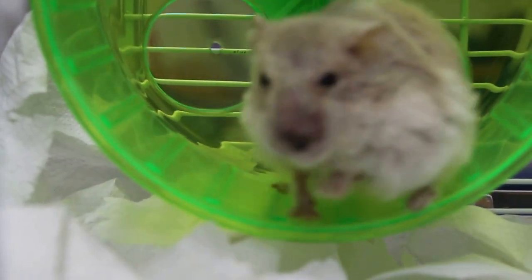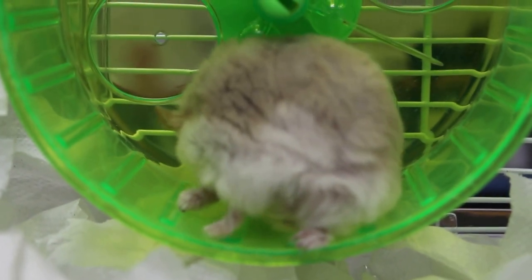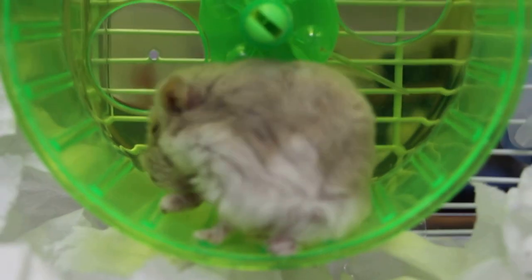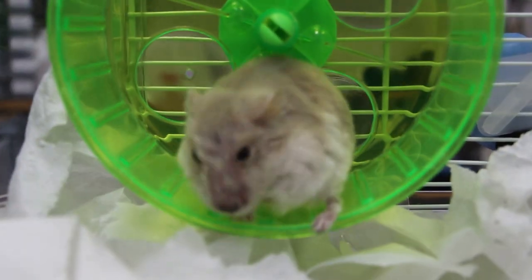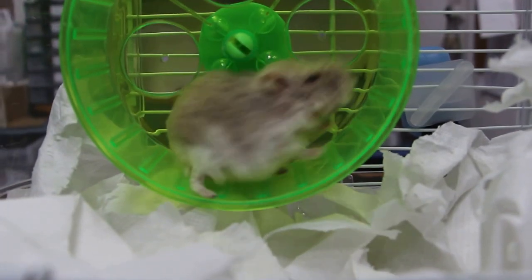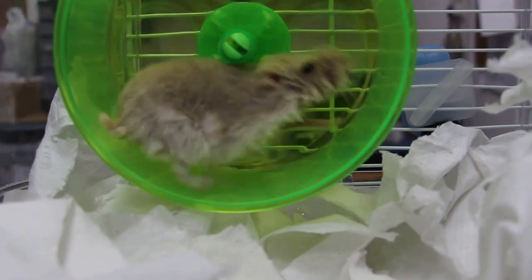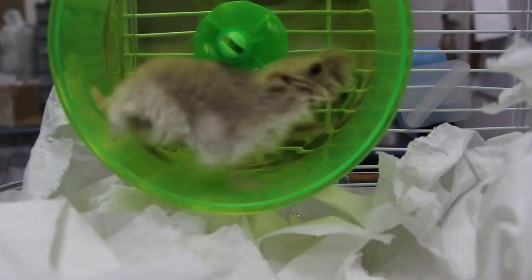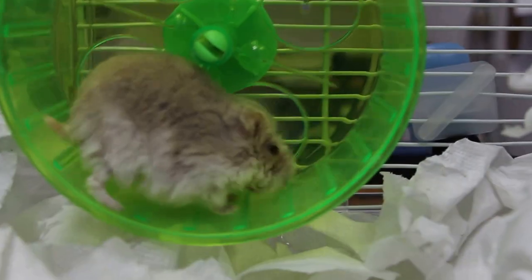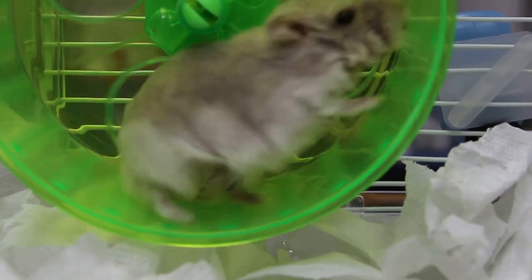If the hamster is not well, she won't be exercising. But unfortunately, she only passed two or three pellets of stools, so she has not fully recovered. Normally, a healthy hamster passes about 20 or more pellets of stools in 24 hours. Well, I guess she can afford to lose some weight.